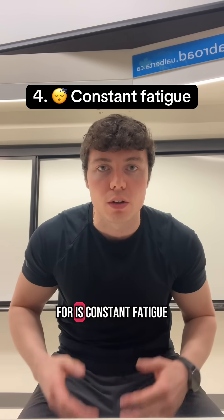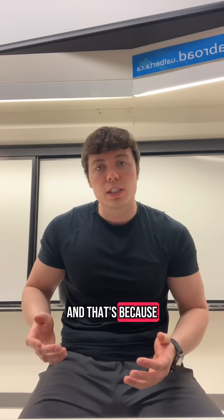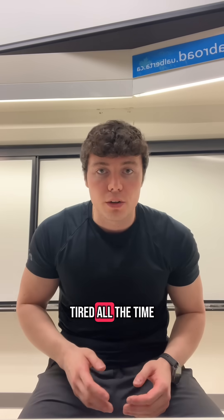The fourth thing to look out for is constant fatigue, and that's because people with IBD often have low iron levels, which can make them feel tired all the time.